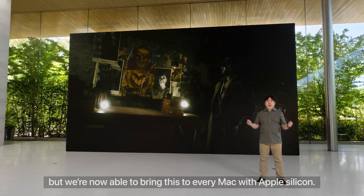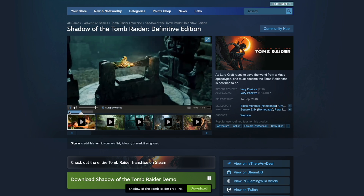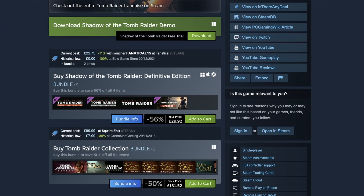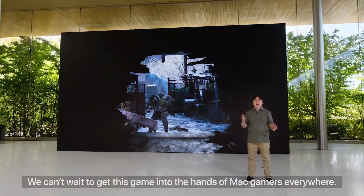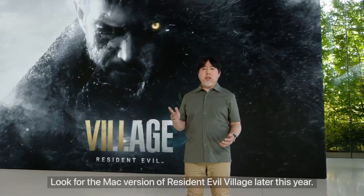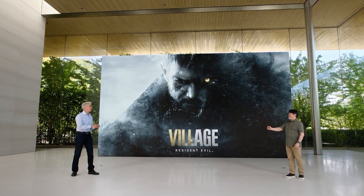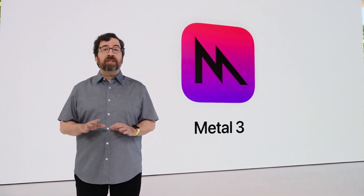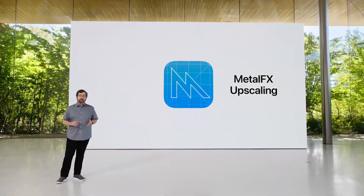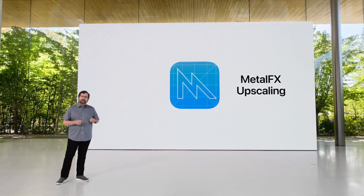This brings us to the topic of why the Mac version of Resident Evil Village wasn't released on Steam. After all, plenty of AAA games — for example Shadow of the Tomb Raider — released on the Mac App Store but also had a Steam release available for Windows, Mac, and Linux. The reason the Resident Evil Mac version is exclusive to the Mac App Store probably has to do with money. It looks like Apple has paid Capcom to release a Mac port, and it's very likely that Apple played a big part in the development, especially as this is the very first game to use the new graphics API Metal 3 and the first to implement Metal FX upscaling. So it's very likely that there's some kind of exclusivity in their contract which required that the Mac port would only be released on the Mac App Store.